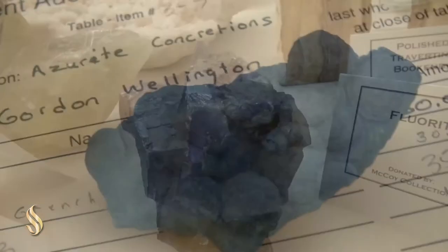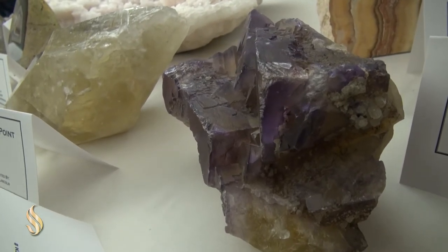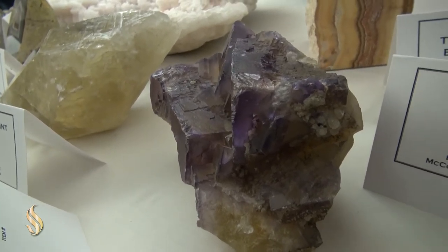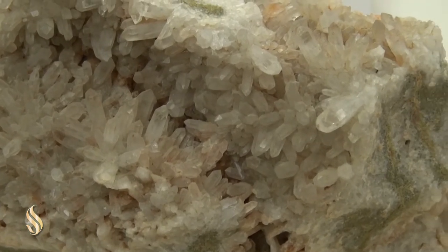We can't bring the mountains into the classroom, so we've got to go to the mountains, and that requires transportation costs and housing costs and food costs, and that's on top of tuition. So it's actually pretty expensive to be a geology major, but we love it so much, and the geology club's whole mission is to help defray some of those costs.